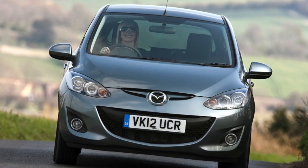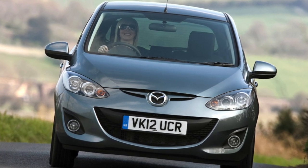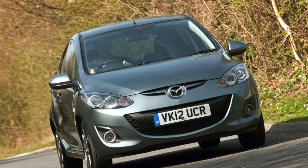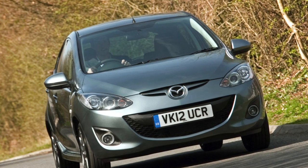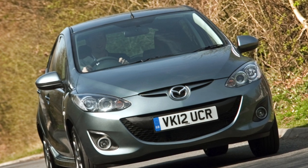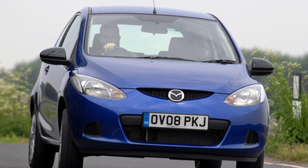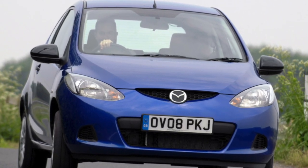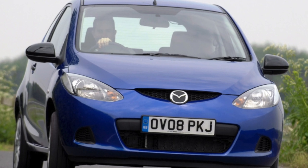Despite the small dimensions of the Mazda 2, the volume of the luggage compartment is 250 liters — enough to accommodate a large suitcase or baby stroller. With the rear seats folded down, the length of the luggage compartment increases from 674 to 1,313 millimeters, and the usable volume increases up to 787 liters.